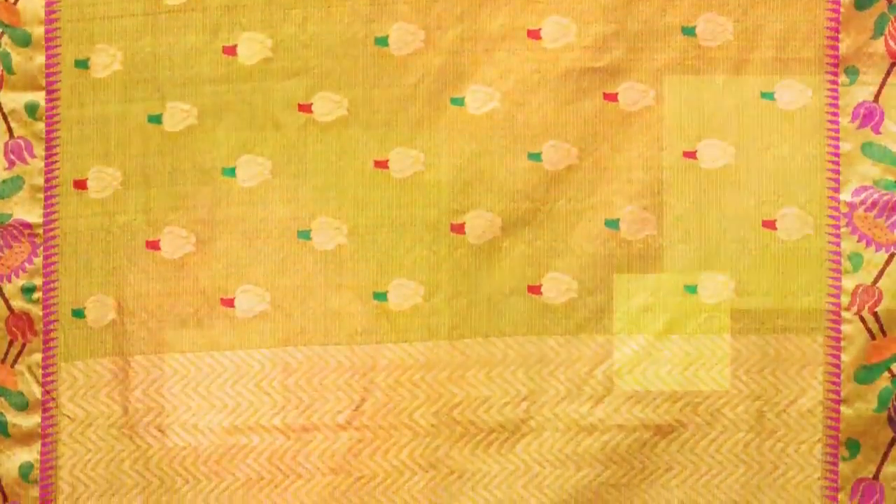One of the famous weaves from Rajasthan is Gota Doria. Its unique weaving technique creates a square-like graphic pattern called khat, which has become its identity.